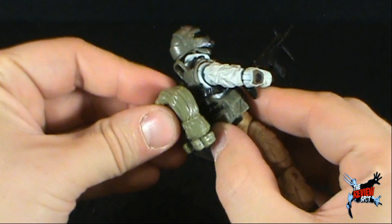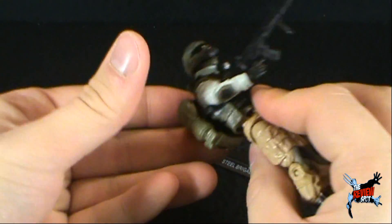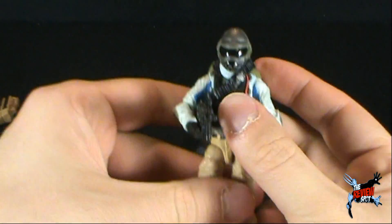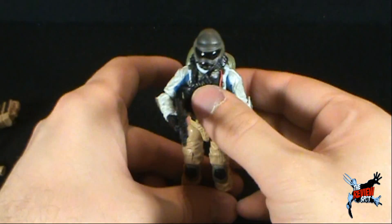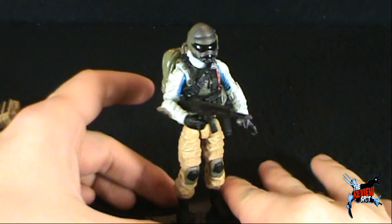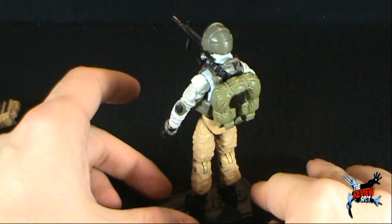I would only hope that this has opened the door for other mail-away figures. Could you imagine if we got a Super Trooper mail-away as a regular GI Joe release? How awesome would that be? And there you have Steel Brigade. Steel Brigade — and it could be the fact that I'm nostalgic about this guy — I'm going to give a 7.5.